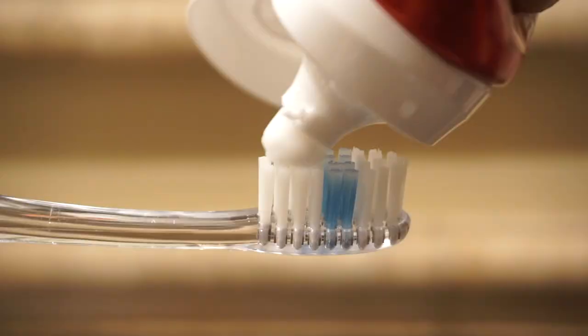The current toothpaste that I am using is Colgate Optic White. I usually stick to a toothpaste that has some sort of whitening agent in it, just to keep the teeth nice and pearly white.